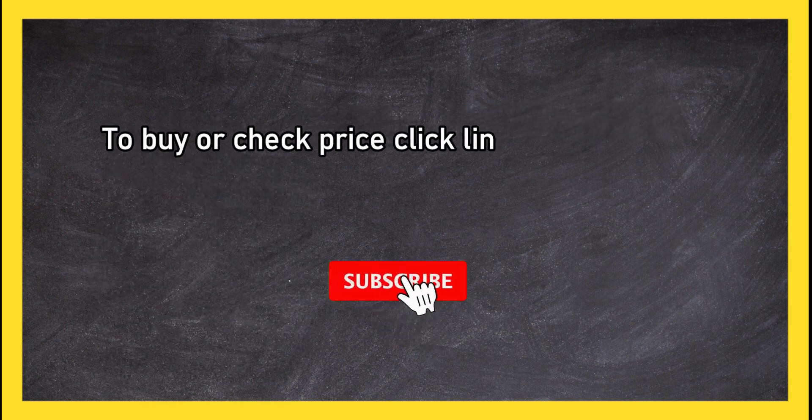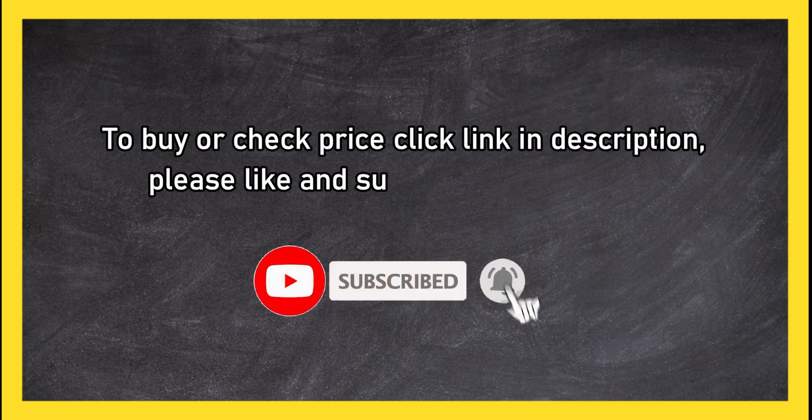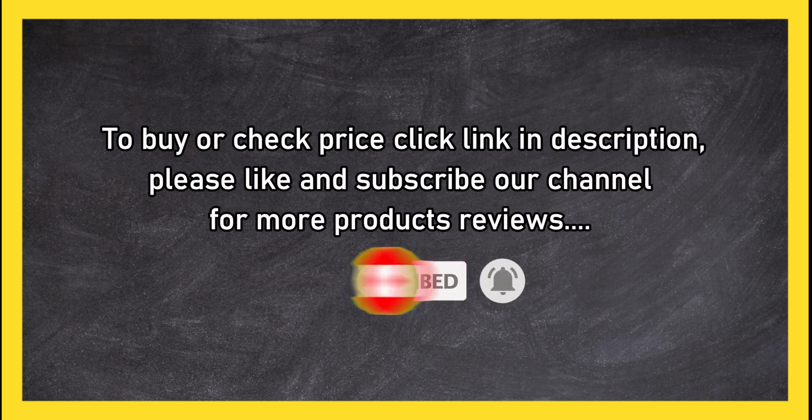It does have a higher price point than other loungers. To buy or check the price, click the link in the description. Please like and subscribe to our channel for more product reviews.